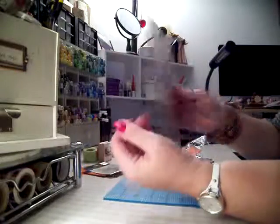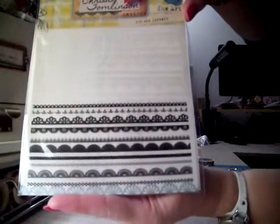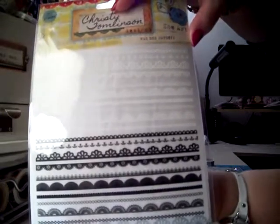I was kind of searching around on the website and they have a lot of the Pink Paisley rub-ons, and the blacks and the whites. And they have even paper pads now, which I didn't get because I wasn't really wanting to spend that much money.